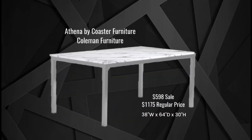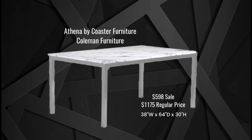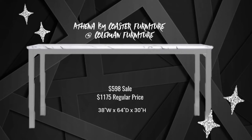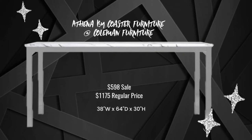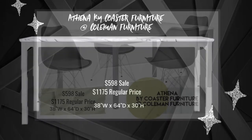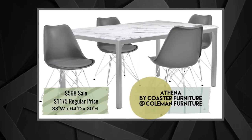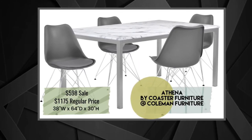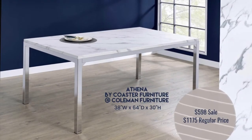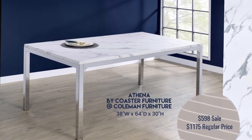This is the Athena dining table produced by Coaster Furniture, available at Coleman Furniture. The tabletop is made from Carrara marble and the legs are chrome. The combination of chrome and marble makes this table very special and unusual. It's shown here with four chairs, but because of the splayed legs taking up room, it could comfortably seat six. The Athena table is an excellent value at $598 — this is a sale price, but it's eternally on sale, so I wouldn't worry about that price going up.